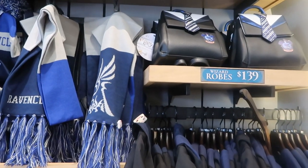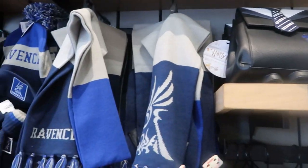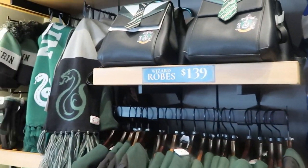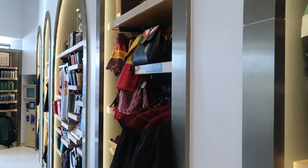Like I was saying, they do have all of that merchandise for each house. Over here is the Ravenclaw section with those really fun purses and then the scarves, hats, and gloves all the way to your Ravenclaw robes. Then over here is the whole Slytherin section — again with all of that same merchandise. And down here you have all of the Gryffindor section.